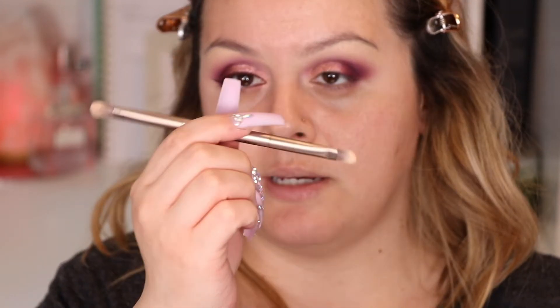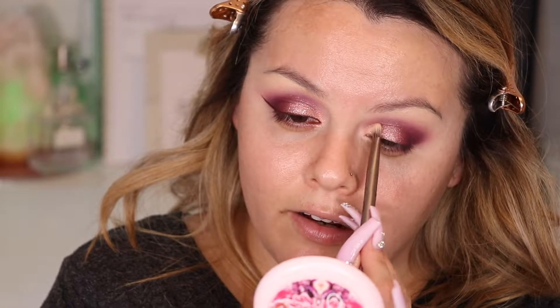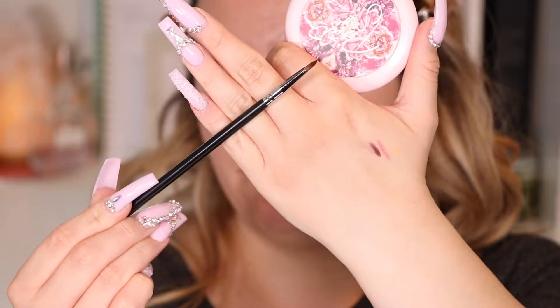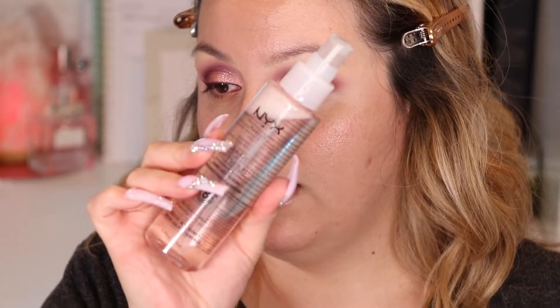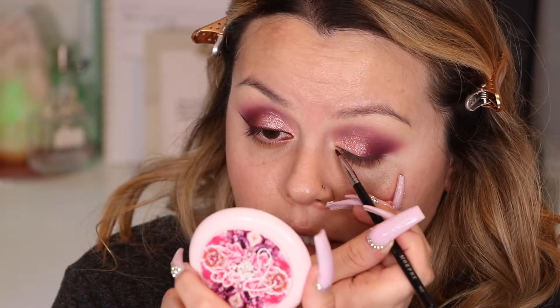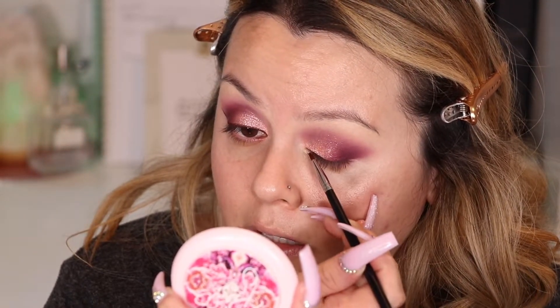I'm going to use a flat brush - this double-ended Urban Decay brush you normally get with their eyeshadow palettes - and apply it on the tear duct area to blend everything. For eyeliner I didn't want to apply black because I didn't want to intensify it too much. So I'm using this Morphe M443 brush with the color No Drama, spraying it with NYX Bare With Me setting spray and using that as eyeliner. I'm applying it as close to the lash line as possible, building it up gradually.